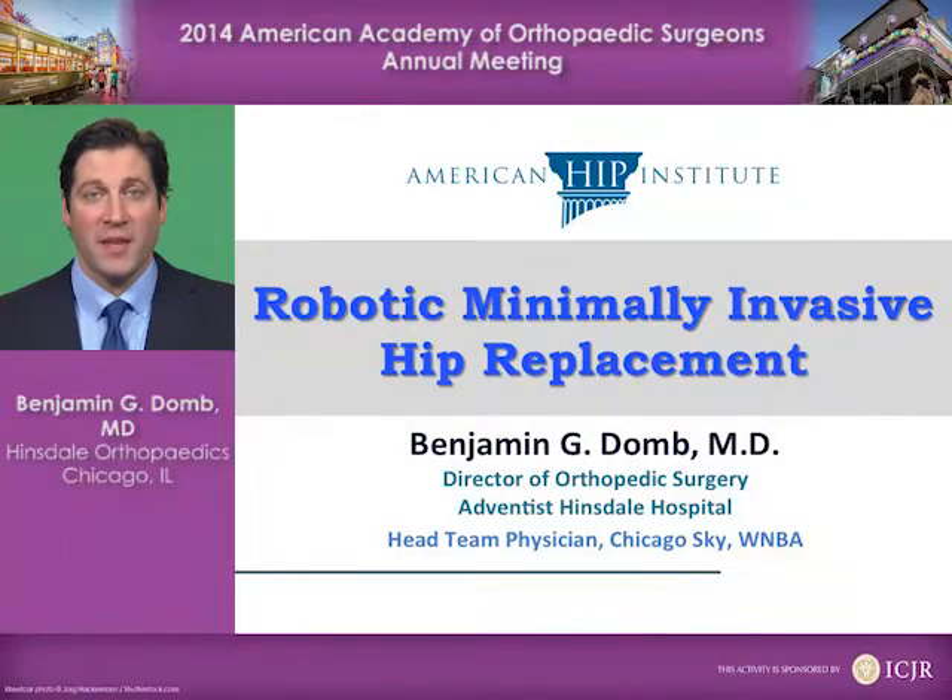My name is Dr. Benjamin Dohm, and this is a discussion of robotic minimally invasive hip replacement.